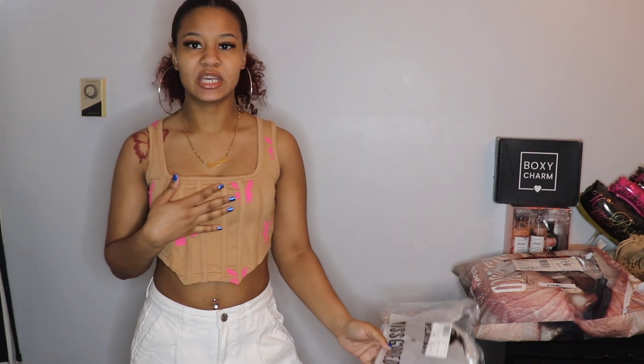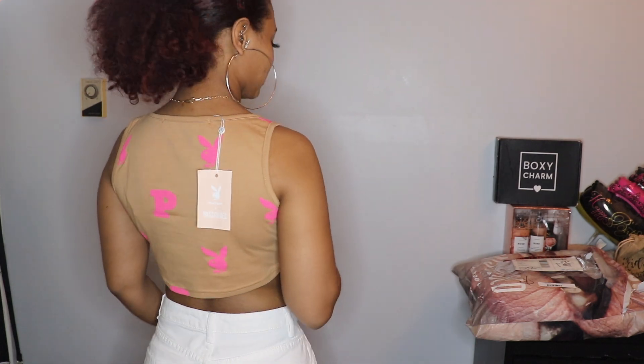The next item I got is called the Playboy Corset Crop Top and I got this in a US size 2. It's kind of like this corset detail, but it's not like a wiring where it's really tight on you — it's just the detailing that makes it look like a corset. It's really really cute with these little Playboy bunnies on it. This is what the back looks like, and yeah, this is really nice — I like this.